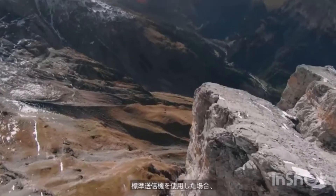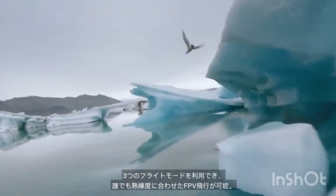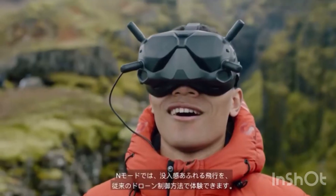With the standard remote controller, three distinct flight modes offer multiple options for anyone to fly FPV. Start with N-Mode for an immersive experience with traditional flight controls.